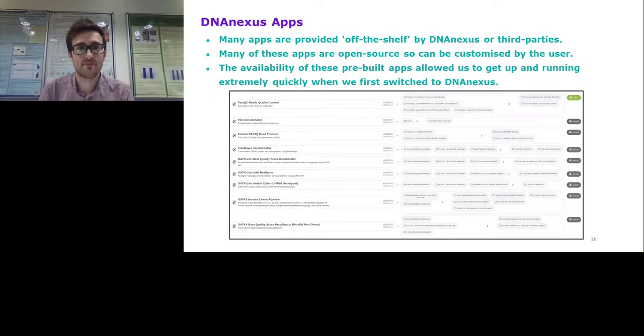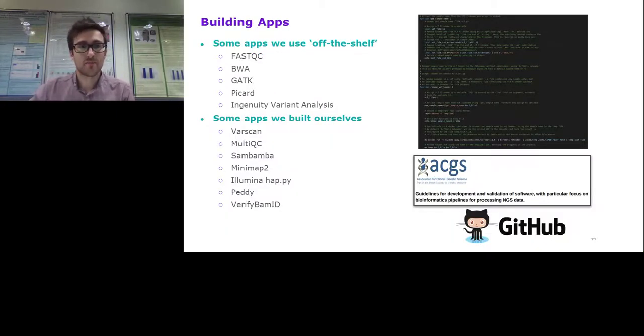The availability of pre-built apps meant we could get up and running really quickly when we first switched over to DNAnexus. Apps we use off the shelf include FastQC, BWA, GATK, Picard, and Ingenuity Variant Analysis — their app for submitting VCFs to Ingenuity is in all our pipelines. But you can also build apps yourself from scratch. We've built a large number, including apps for VarScan used in our somatic pipeline, MultiQC — a QC tool that aggregates data from FastQC, Picard, etc. and produces a nice report — apps for calculating coverage, and apps for Oxford Nanopore data.